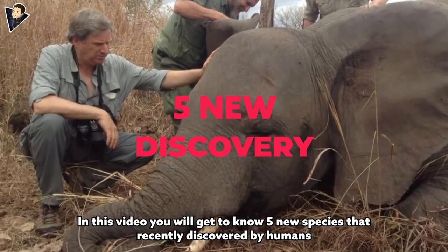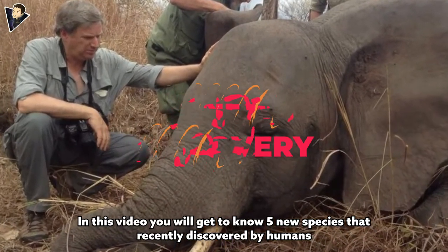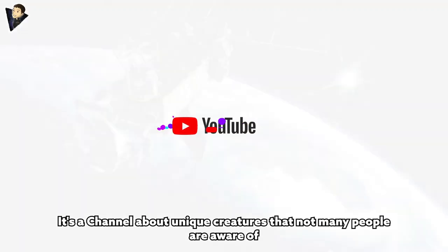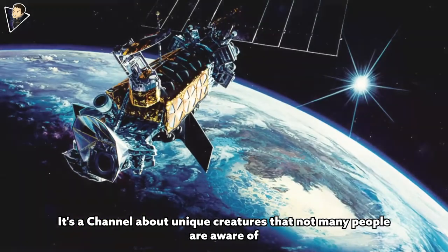In this video you will get to know five new species recently discovered by humans. Welcome to the Weird Side, a channel about unique creatures that not many people are aware of.